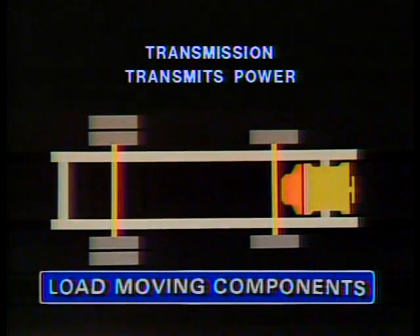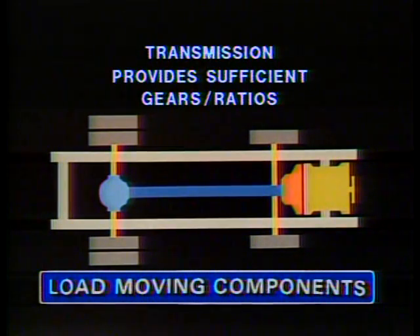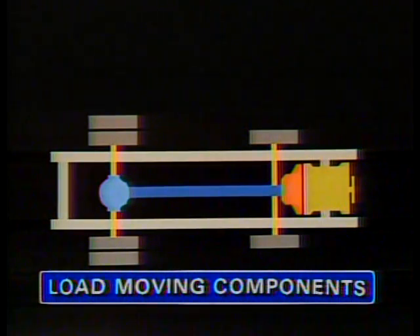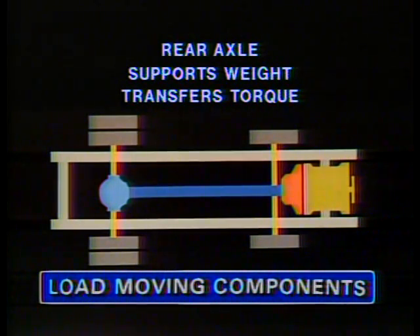The transmission transmits power from the engine to the propeller shaft, which in turn provides power to the rear axle, then to the rear wheels. It must provide a sufficient number of gears and ratios to move the load from a standing start to the desired speed with efficiency. The final link of the drive train is the rear axle, which besides supporting the weight also transfers engine torque and rotary motion from the propeller shaft to the rear wheels. The truck data book can help you select the rear axle with the right weight rating and ratio for the specific application.